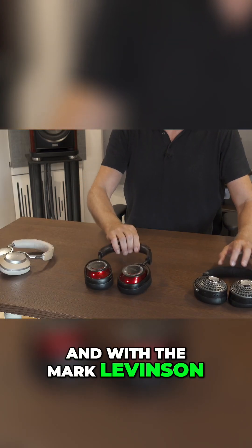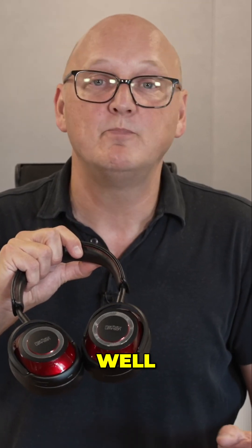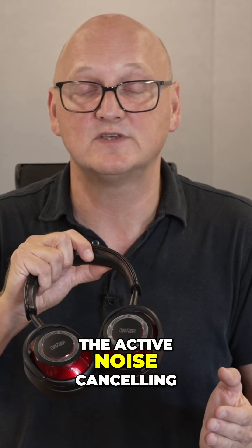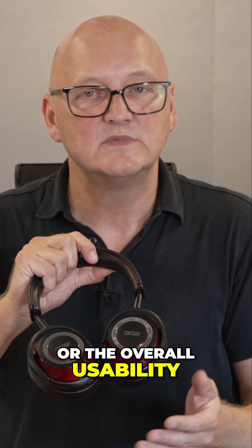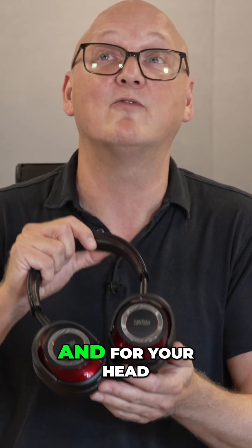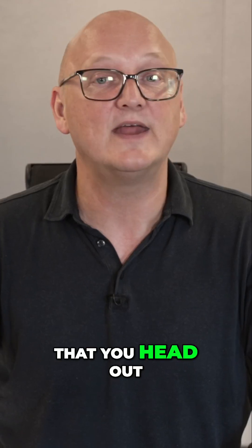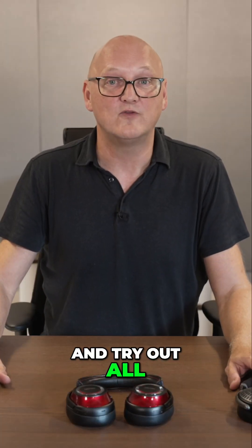As for the Mark Levenson — the odd one out, the most expensive headphones — they don't quite live up to my expectations when it comes to active noise cancelling or overall usability. Still, they are really nice sounding headphones, and they might be the perfect headphones for you and your hearing. My suggestion is to head out to your local, well-sorted hi-fi store and try out all three models.